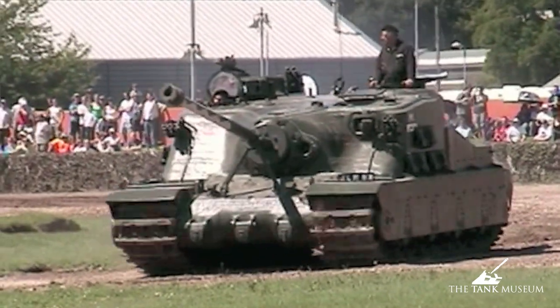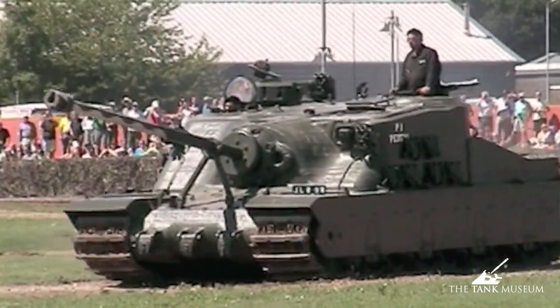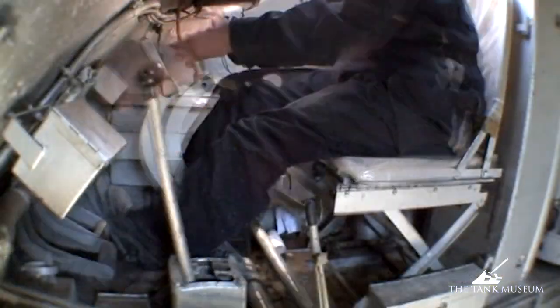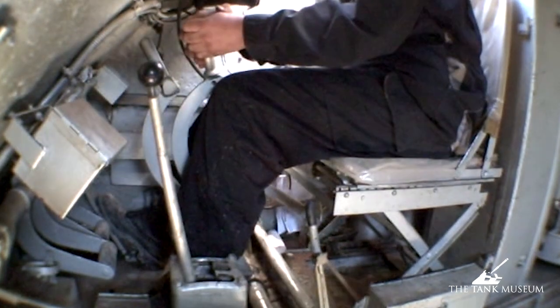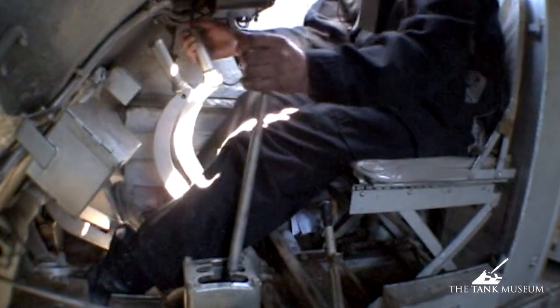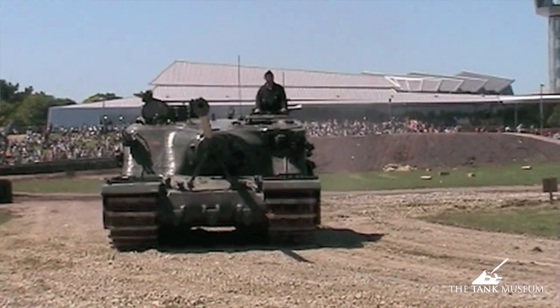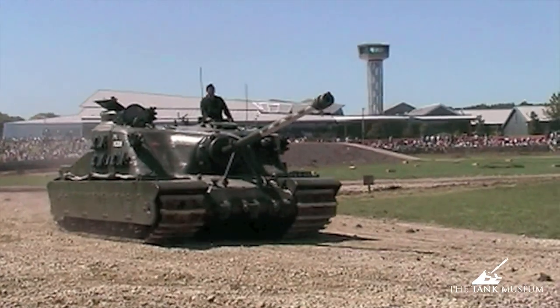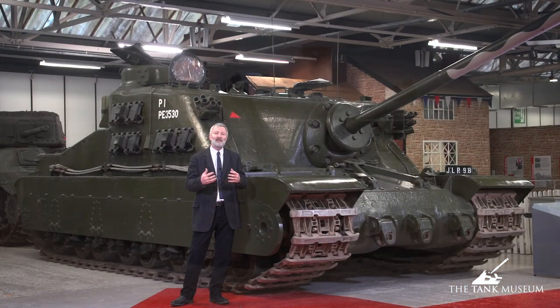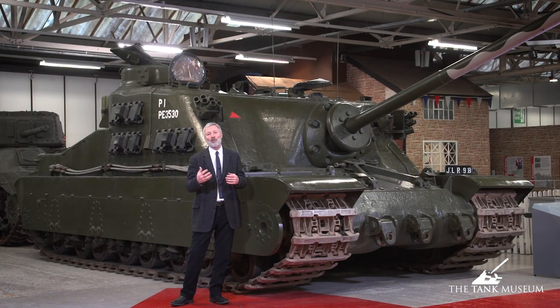They made only six of these before they cancelled the project. The war ends in Europe in May 1945. They went through 18 designs for this vehicle — the Nuffel organization that put it together. They finally built the 18th design, only finishing six of them, completing them as the war ended.